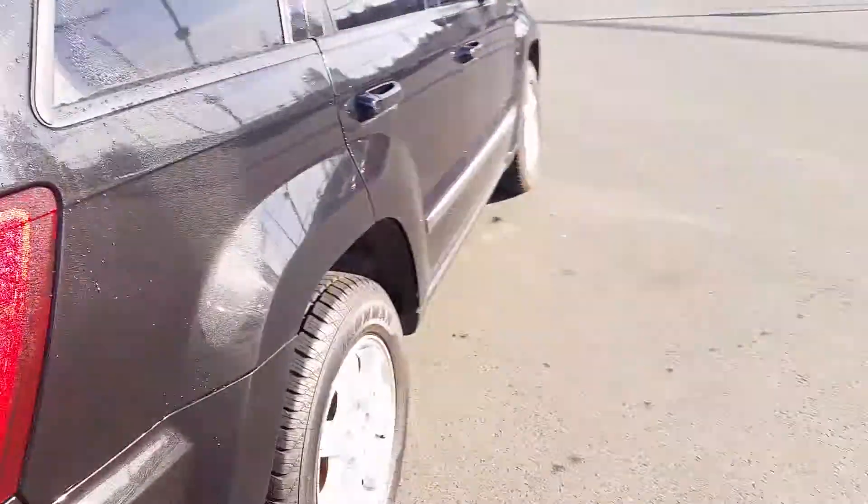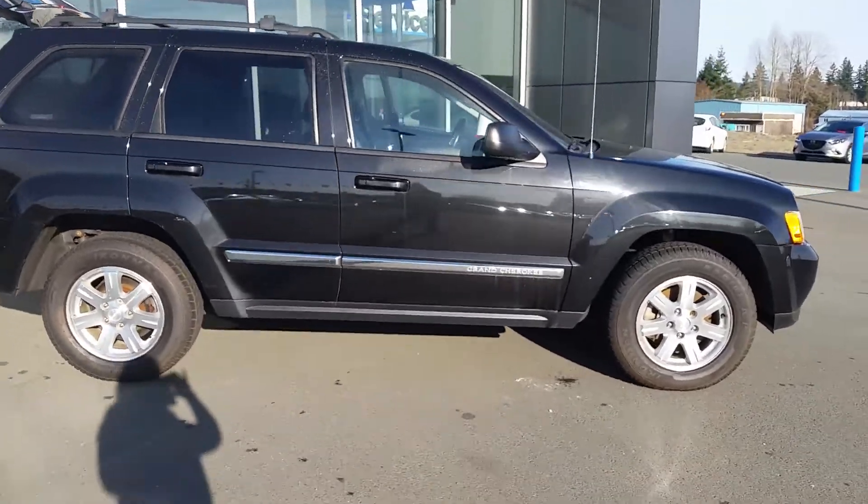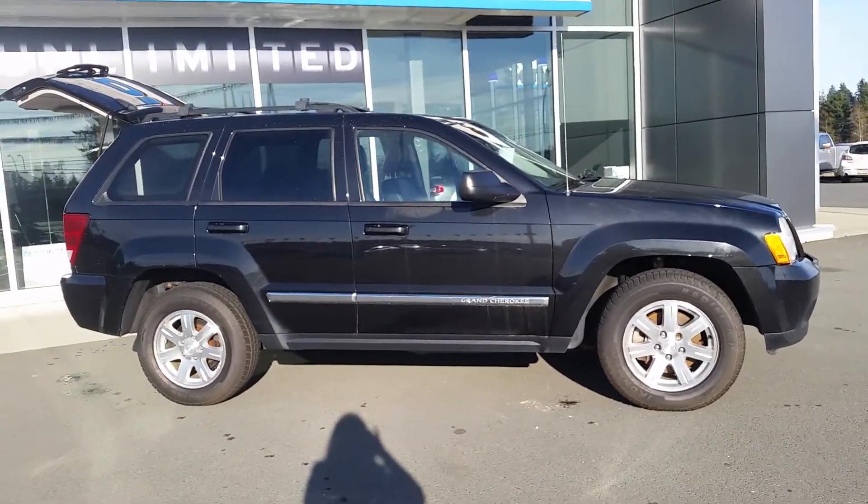You've even got a tonneau cover to hide any of your personal belongings. So give me a call or shoot me a text — let me know when you're able to come and take a look at the Jeep Cherokee. Bye for now.